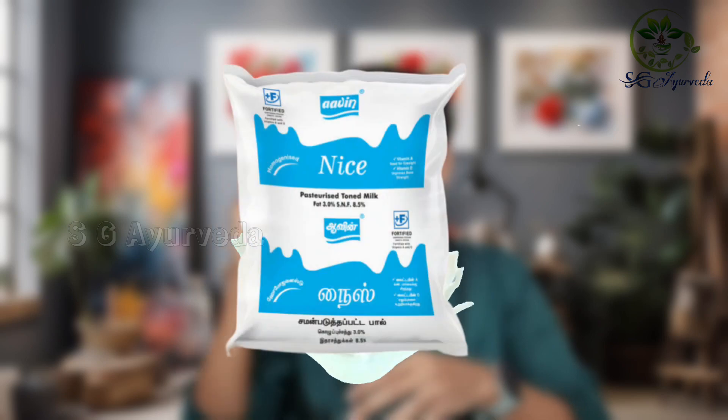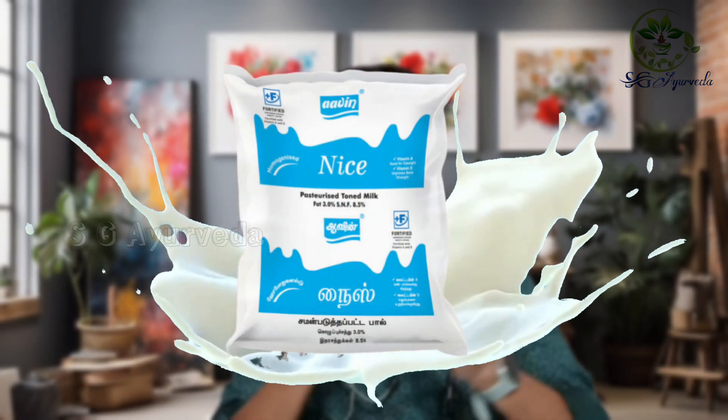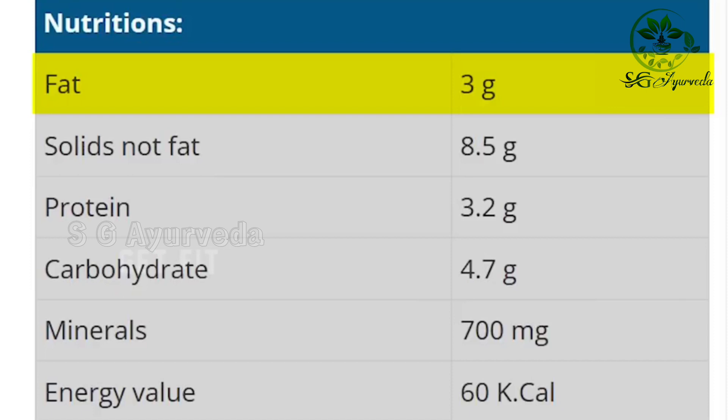So the first one is Aavin Nice — that is a blue color, sky blue color packet. The fat is 3 grams, protein is 3.2 grams, carbohydrates are 4.7 grams, and calories are 60 kilocalories.